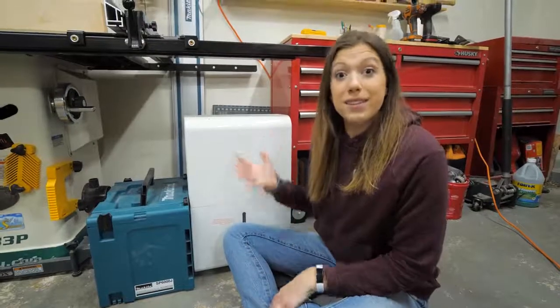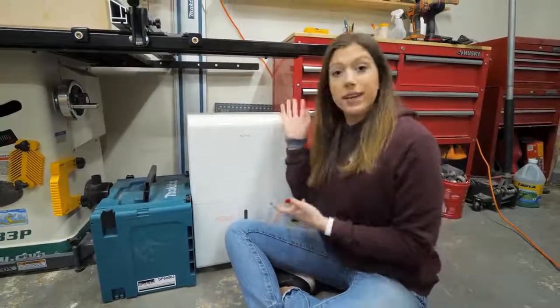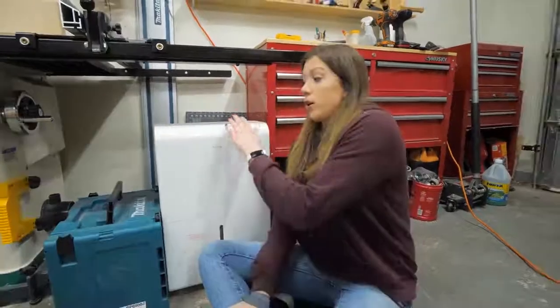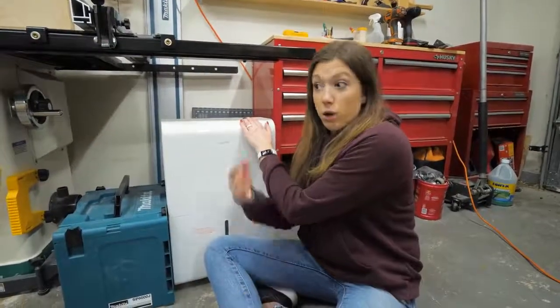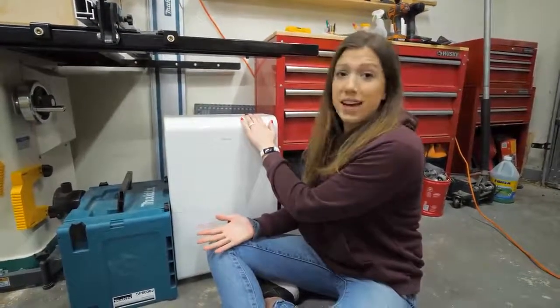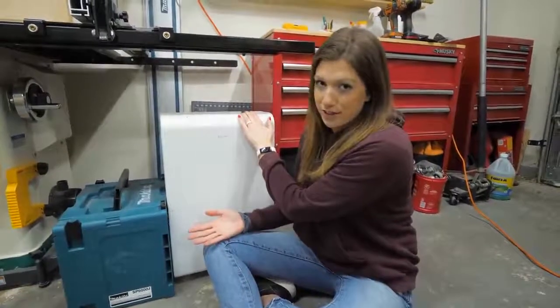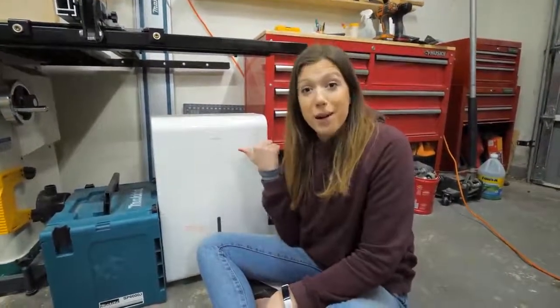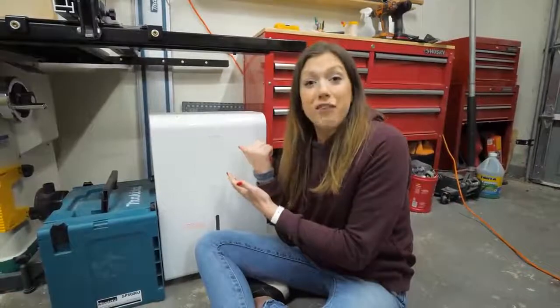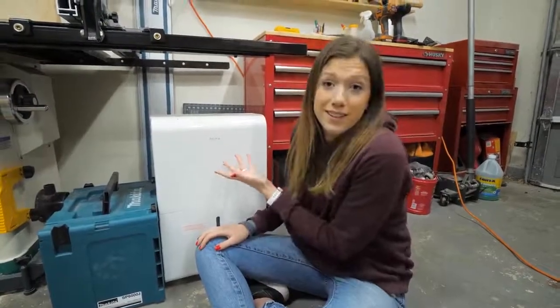Next to our tool cabinet is a little bit of dead space underneath the rails of our table saw, but we try to take advantage of it for storage. We have a dehumidifier because it gets really humid down here in Houston, especially in the summer, and we want things to actually dry when we glue them. We found one we liked off Amazon — this one works really well for us.